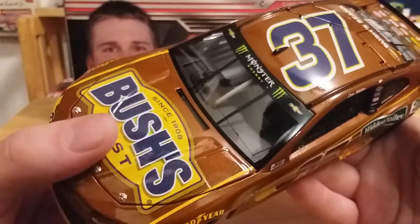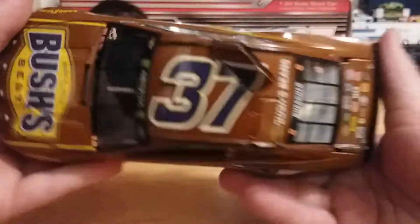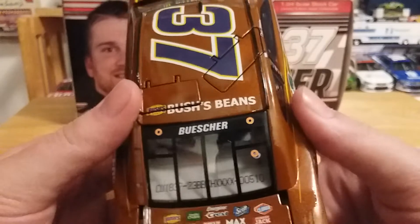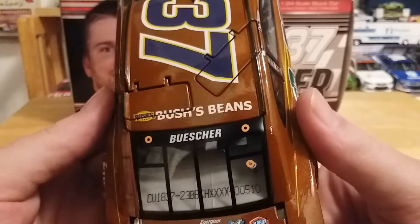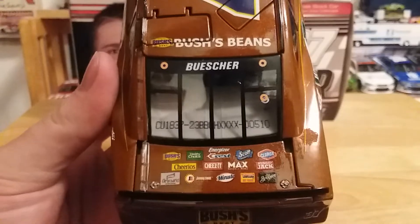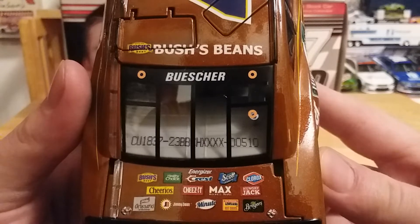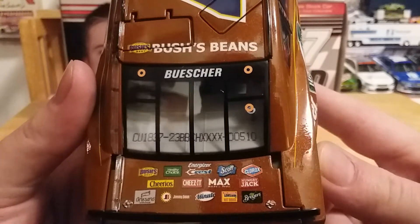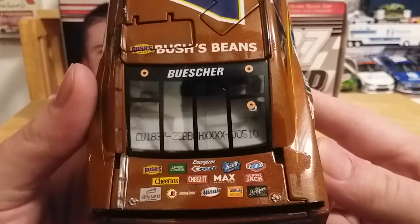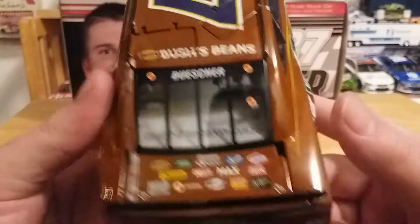On the window banner we have Monster Energy, 37 Bush's Beans, and Buescher. This is number 510. On the deck, we have the whole slew of Kroger-mandated sponsors: Bush's Best, Healthy Choice, Energizer, Crest, Scott, Clorox, Cheerios, Cheez-Its, Max, Hungry Jack, Sargento, Jimmy Dean, Minute, Louisiana Hot Sauce, and Breyers.